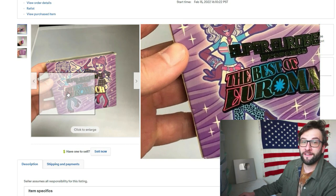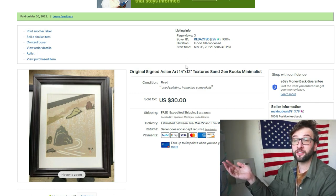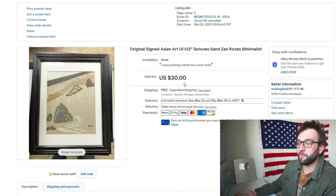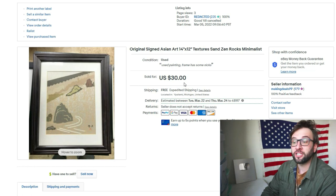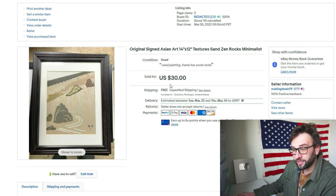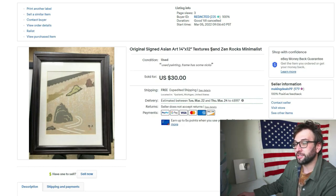I bought a bunch of art in some previous thrift hunt videos. A lot of people, myself included, weren't totally positive it would sell — but hey, it is selling. This one sold for 30 bucks with free shipping. I took an offer that low because the buyer was in Indianapolis and I'm in Michigan, so I knew shipping wouldn't be very expensive. I paid five dollars for it and couldn't identify the artist's name. The keywords I used were 'zen,' 'textures,' 'rocks,' and 'minimalist.' If you're trying to find keywords for one-of-a-kind stuff, zen and minimalist are good ones.